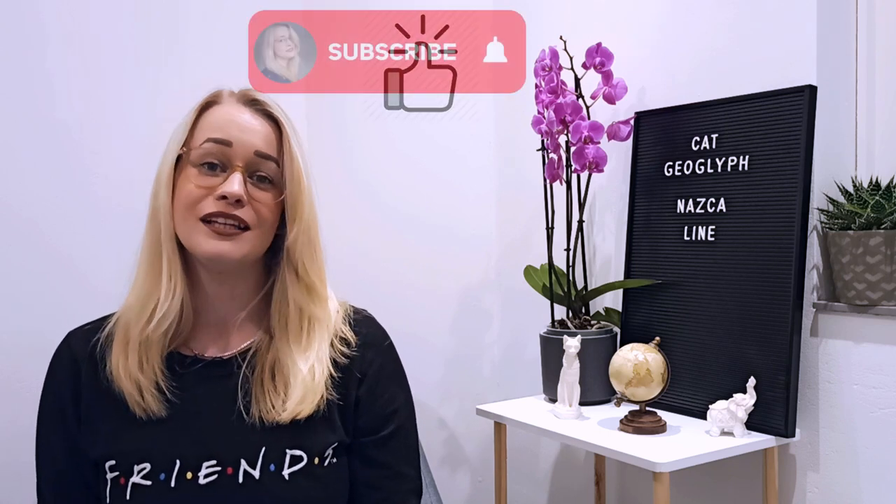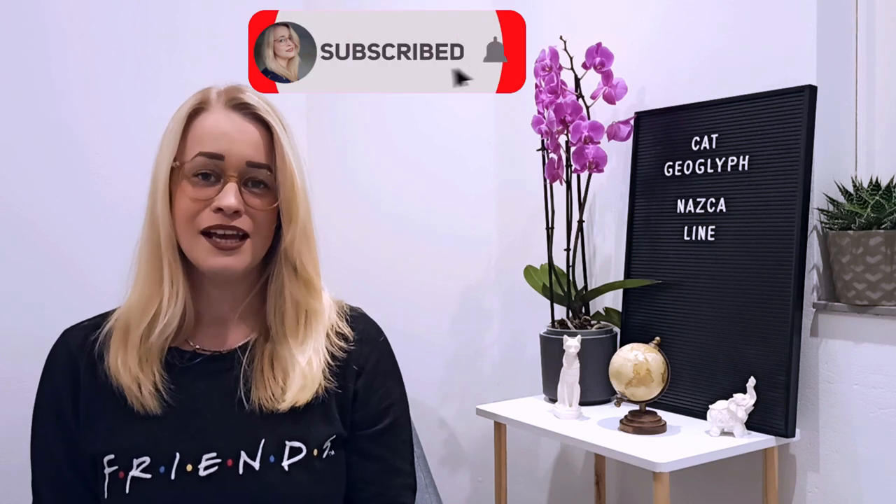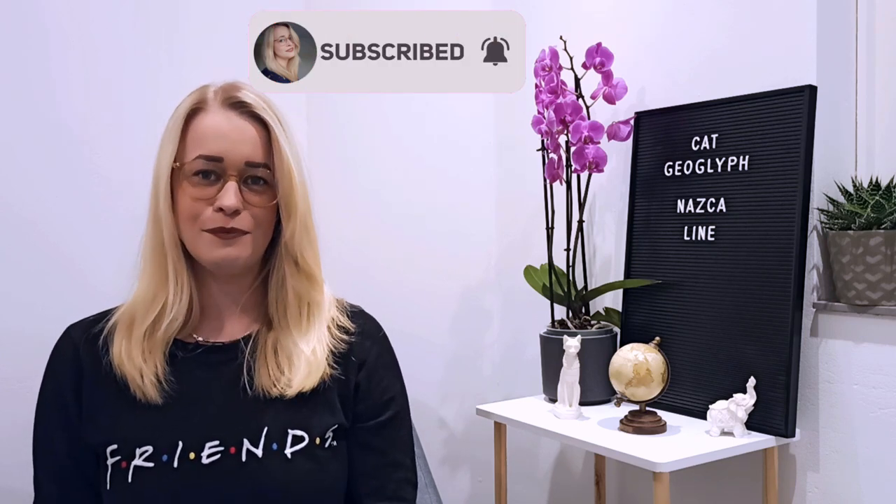I'm curious to see what they will find next. If you enjoyed watching, don't forget to give it a thumbs up. Subscribe if you'd like to see more of these kinds of videos, and click the bell icon for notifications every time I upload.